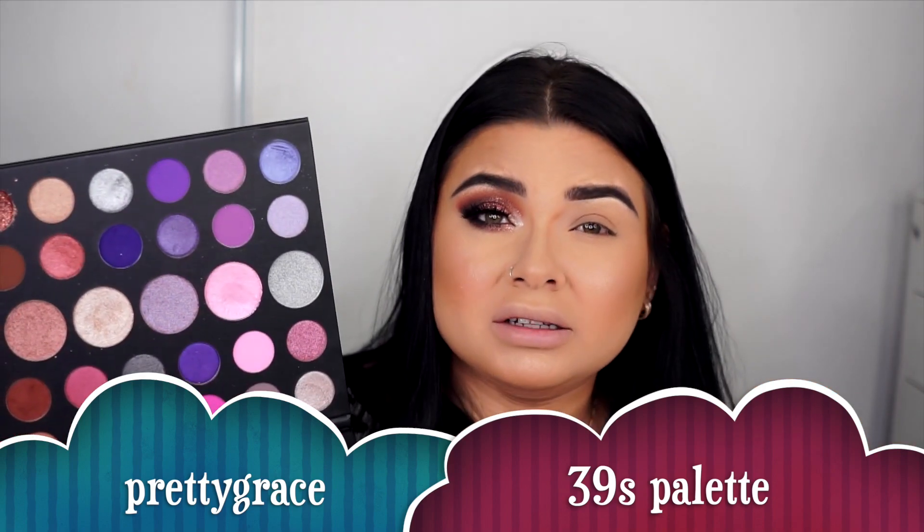Let me know if you guys want any other combination of colors. Before I move on, I want to do maybe four more videos using this palette — I don't want to bore you, I just want to give you a variety of different looks. So let me know before we say goodbye to the Morphe 39 palette. If you want to purchase it, definitely use my code 'PrettyGrace' for money off — it helps my channel and helps me buy more tacos.